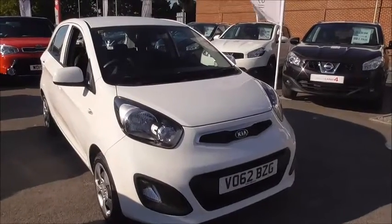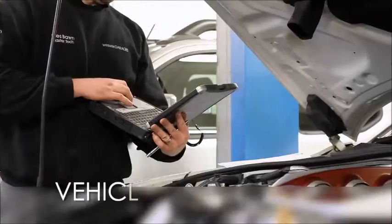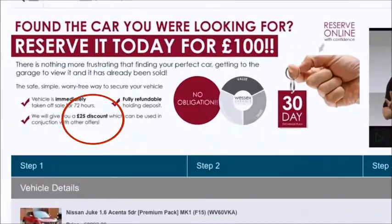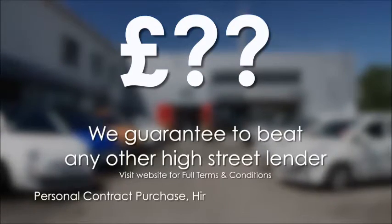Thank you very much for watching, I hope you found this informative. Every Wessex Garages used car receives a vehicle health check from our qualified technicians. Reserve online today and you'll receive a £25 discount. If you're looking for options to fund your purchase, remember we guarantee to beat any bank or high street lender.